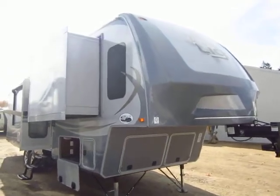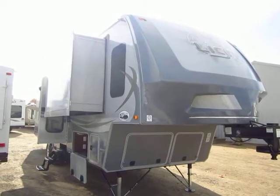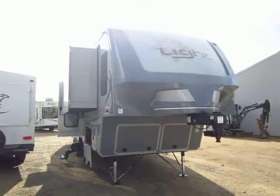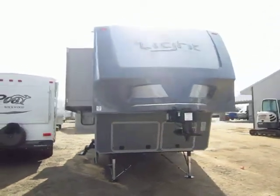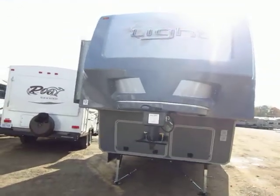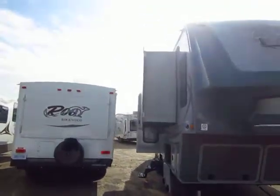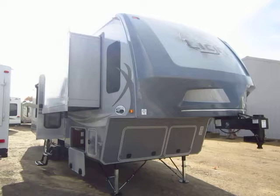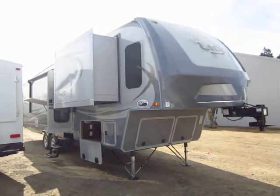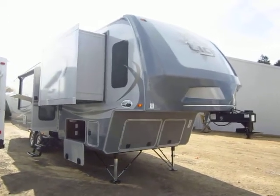This is a true lightweight model. If this were conventionally built, it would easily weigh about 3,000 pounds more than its current weight. Yet despite its lightweight nature, it is larger — this is a wide body RV. Most RVs are 98 inches wide; this is a 100-inch wide body design, so you do get extra interior space. Additionally, many of their slides are extra deep. Your primary living room slides in an Open Range model are 42 inches deep versus 36 in many models, giving you up to eight inches of extra interior width.